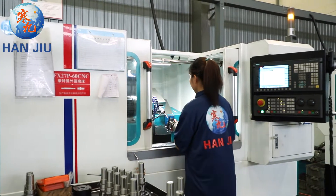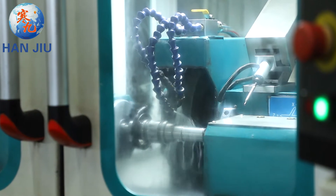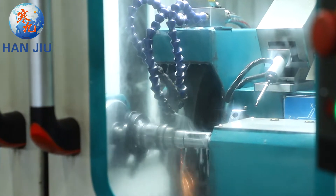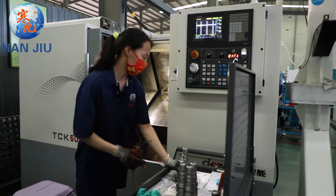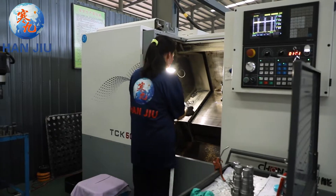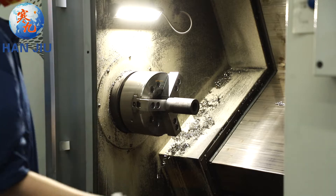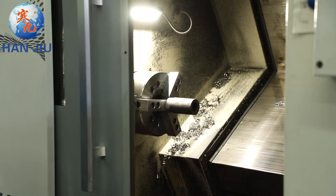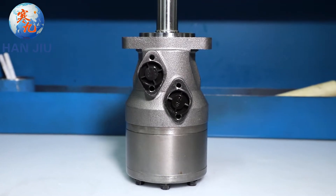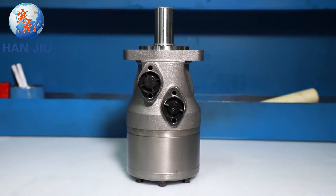Characteristic features: Advanced manufacturing for the Geroler gear set, using low pressure at startup, providing smooth, reliable operation and high efficiency. Shaft seal can bear high back pressure and the motor can be used in parallel or series. Special design in the drive linkage prolongs operating life. Special design for the distribution system meets the requirement of low noise. Compact volume and easy installation.